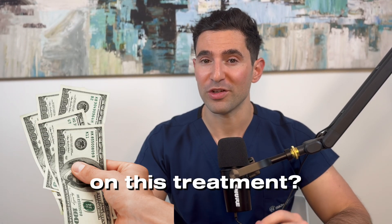PRP for hair loss — is it worth spending your hard-earned money on this treatment? Let's find out.